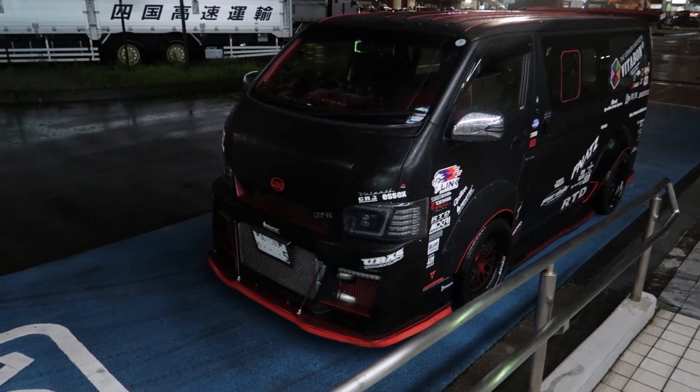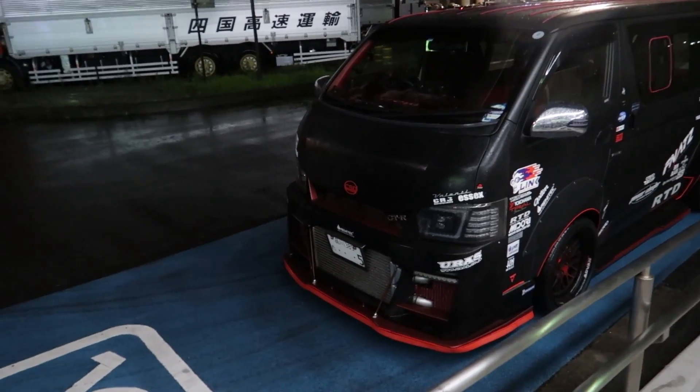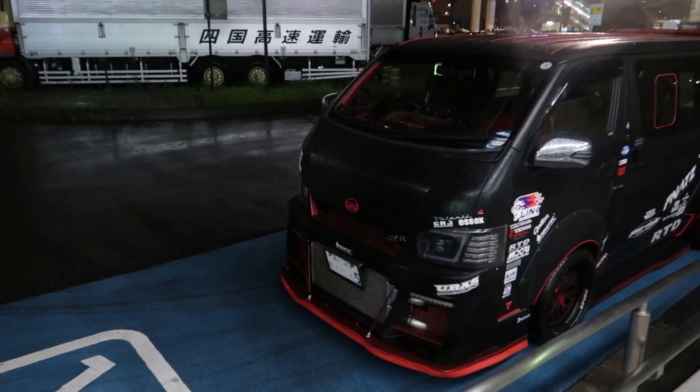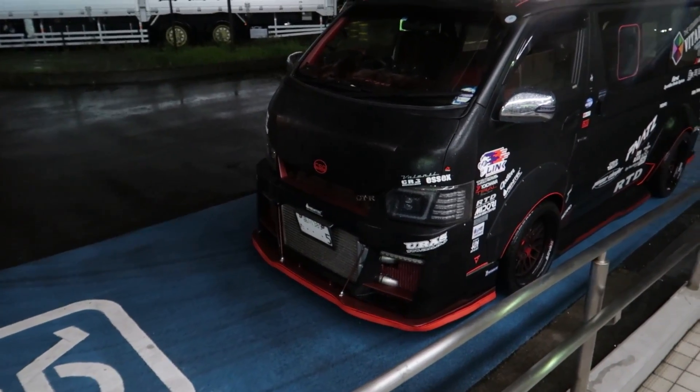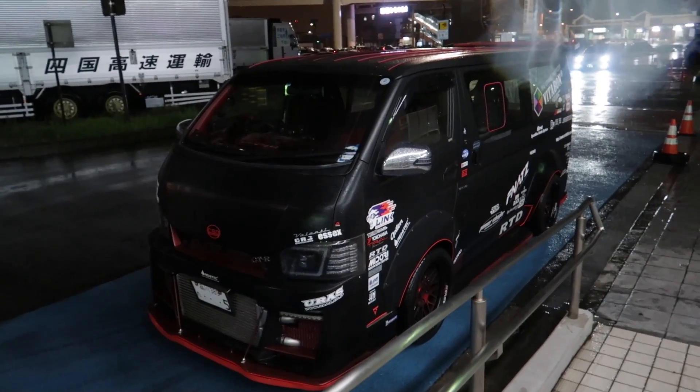A friend rocked up and it always blows my mind — someone took a Toyota Hiace and put a full R35 GT-R drivetrain in there. And it's Link ECU powered. So sick.